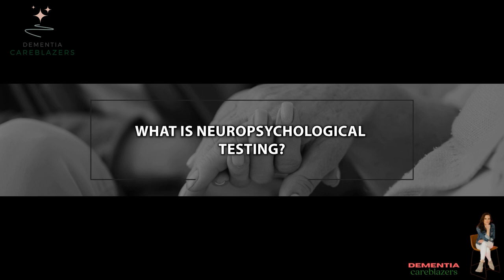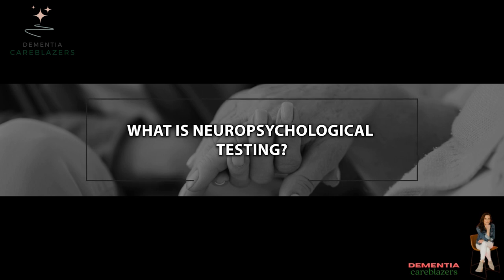Neuropsychological testing is a series of tests designed to see how well a person's brain is working. It can be done on anybody who has concerns about their thinking, and absolutely for people who have dementia or have concerns of dementia. The process is usually several hours long. The person will be asked to do things that feel like they're back in school — remember a long list of words, draw a picture, later remember a picture, remember a series of numbers, put together blocks, and name pictures on a page.